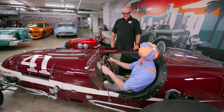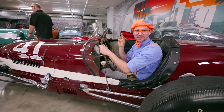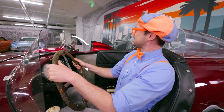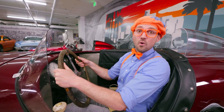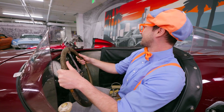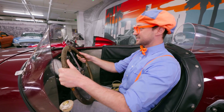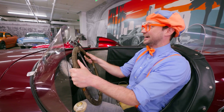Do you mind if I take it for a spin? Take it for a spin — good luck! Here we go! Let's start the race: three, two, one! This car is fast! Look at the crowd — hey, crowd! And the flagger — they tell me what lap I'm on. So cool! It's a lot of old cars!